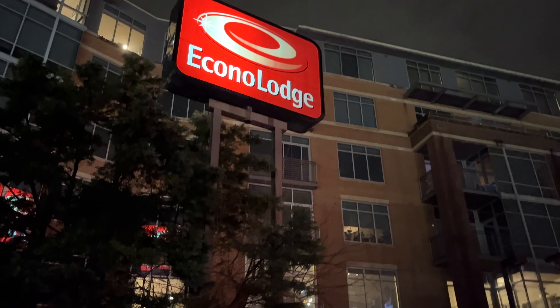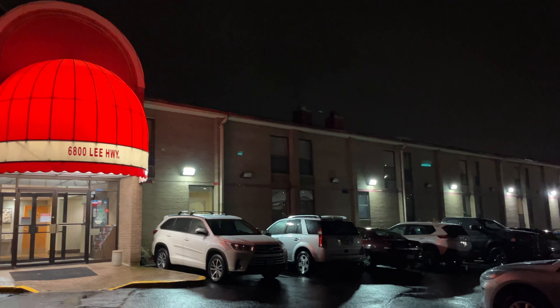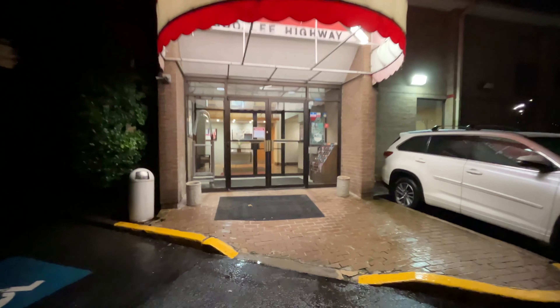Hi everybody and welcome to today's Elevate Tours by Diesel Ducey Hotel Tour on the iPhone 11 Mini on the built-in mic. We are at the Econa Lodge in Arlington, Virginia, and we're going to go inside and take a look around. Here we go.